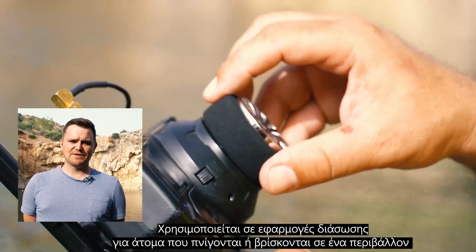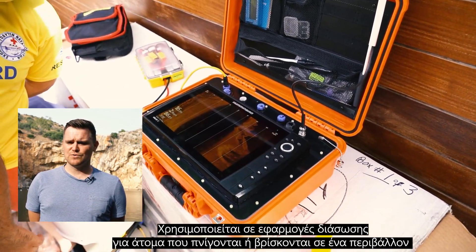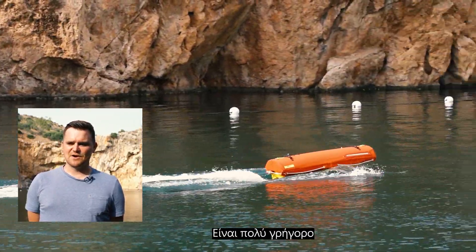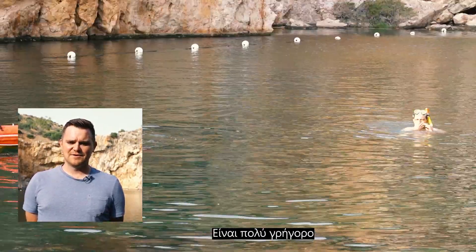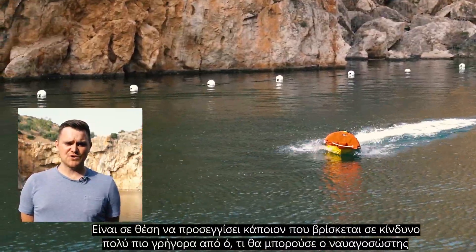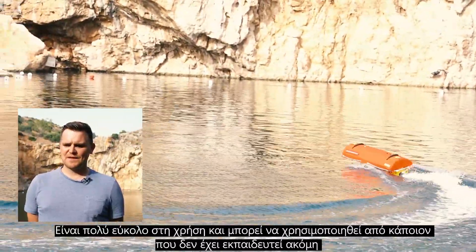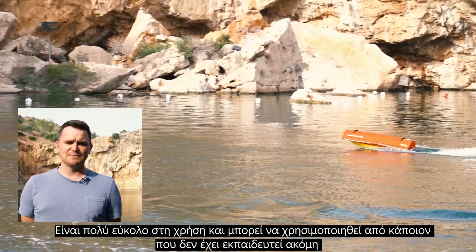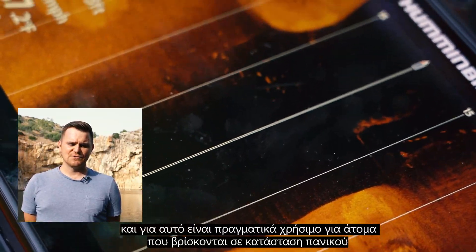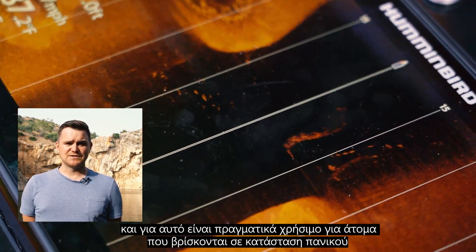It's used in life-saving applications for people who are drowning or who are in a difficult, harsh environment. It is very quick, very fast. It's able to reach somebody who's in distress significantly faster than any lifeguard could. It's able to be operated very simply by somebody who is even untrained. And so in that aspect, it's really useful for people who are in a dire situation.